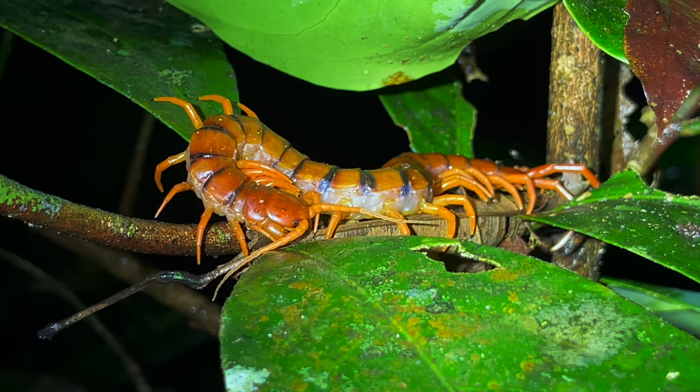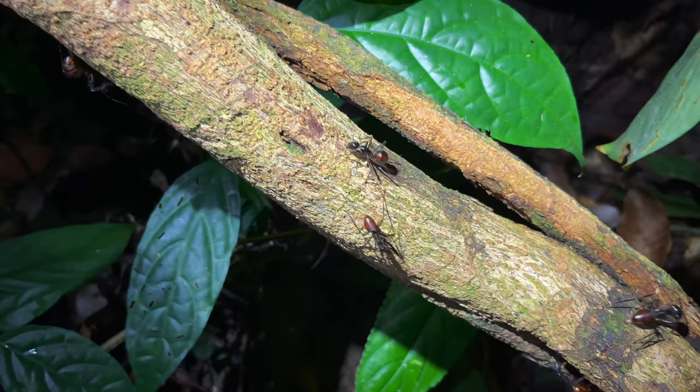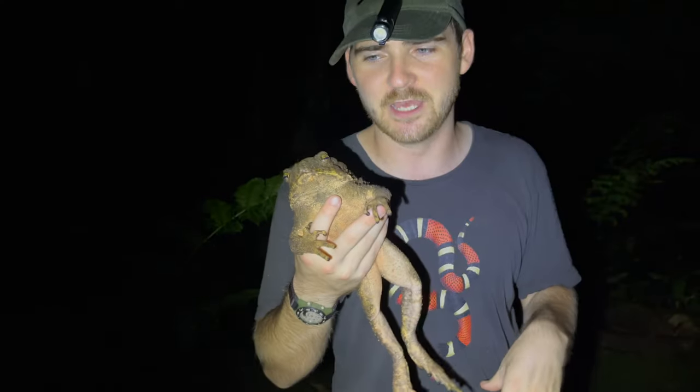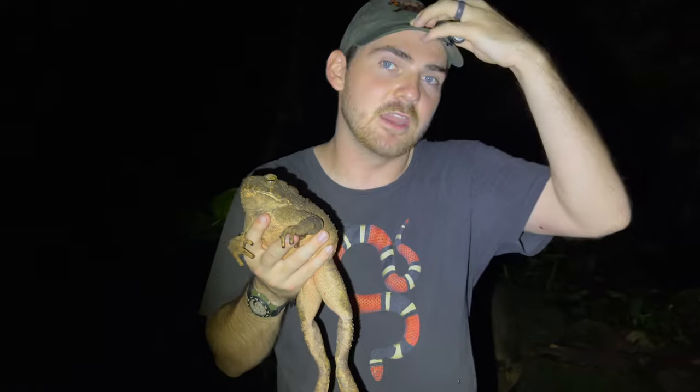These animals will eat all sorts of stuff — anything they can fit in their mouths: giant centipedes, other frogs, lizards, snakes, insects, tarantulas. They're toads, and they're gigantic toads, so they can and will eat anything that nature will allow them to come close enough to.